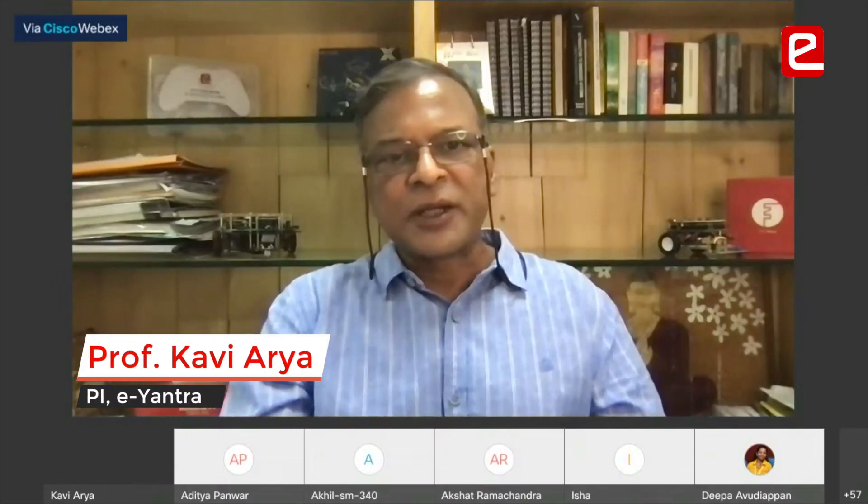At the finals, the students faced a VIVA by an IIT Bombay faculty jury. I'd like to introduce our jury today.